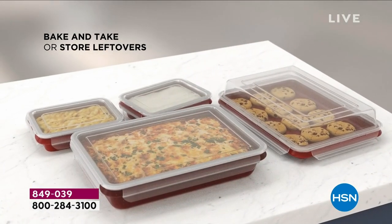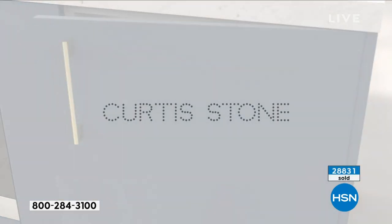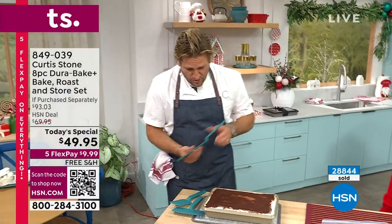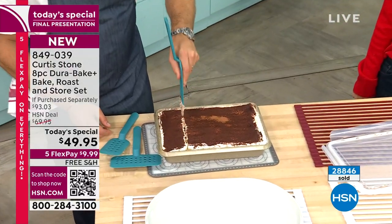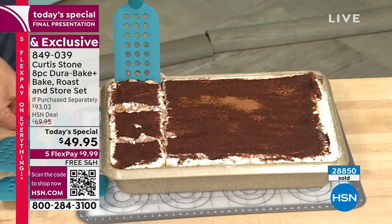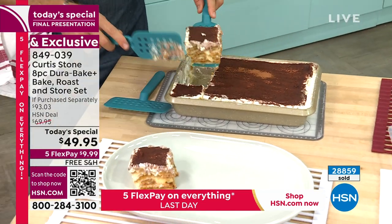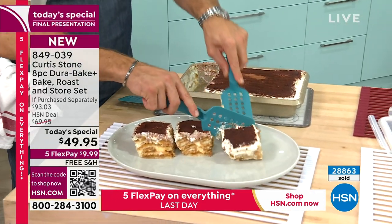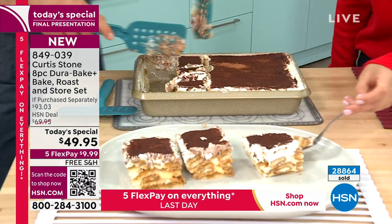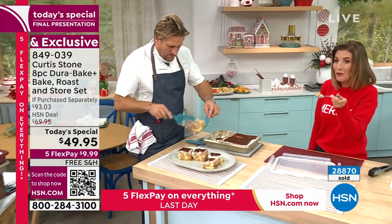The pans are engineered to nest carefully and not take up too much space. Curtis demonstrates a big dish of tiramisu made in the pan — he slices it into squares using slotted turners, and it comes out fluffy and delicious. The key question is always: can you get your baked goods out of the pan? The answer with Dura Bake is yes — it also cooks evenly thanks to the carbon steel construction.